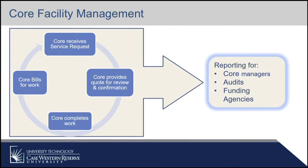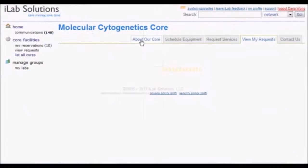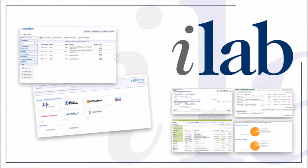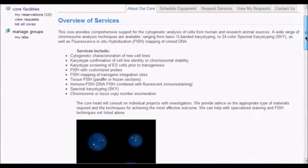As a reminder, what does core facility management really include? The system itself allows cores to manage end-to-end services for customers. This includes the initial service request, which you see at the top of the slide, then providing information for quotes and review and confirmation from customers, and then even helps to manage the work that the core is doing at the request of the customer. That includes some system integrations with instruments that control the power so that we can be sure that people are using the instruments when they say they're going to use them, and making sure that they have reservations to use the instruments.